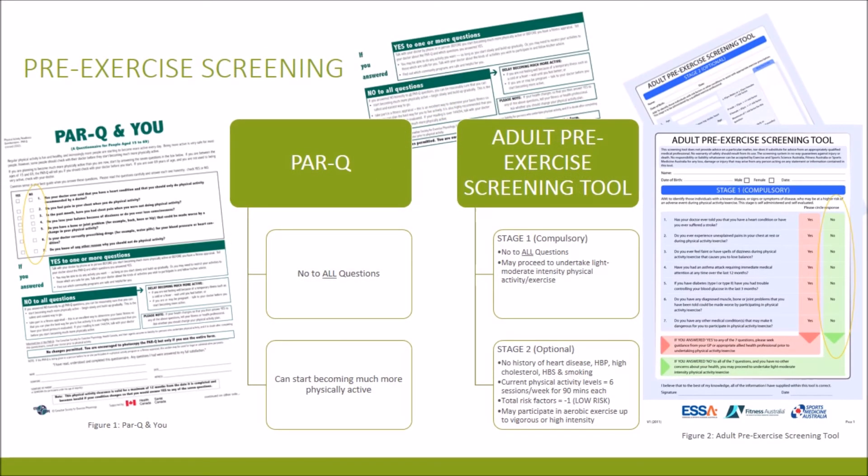The pre-exercise screening process provides information that allows the practitioner to determine if any risk factors exist prior to any form of exercise prescription. It lets me know if certain exercises should be avoided based on medical history, current physical activity levels and baseline measurements. In this case, the client answered no to all the questions in the PARQ test pertaining to medical history, injuries and other reasons they should not do physical activity. The result is that they are able to start being more physically active.